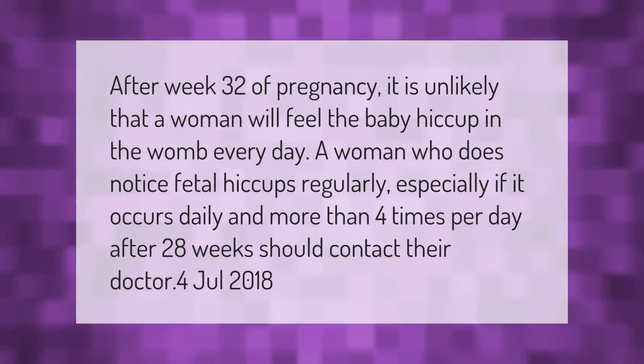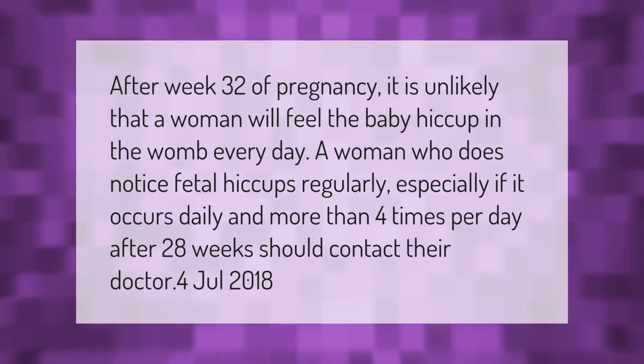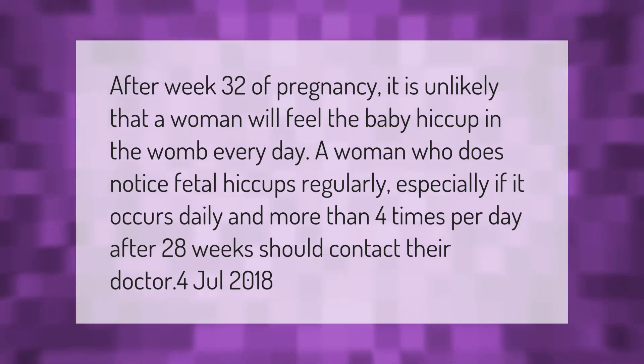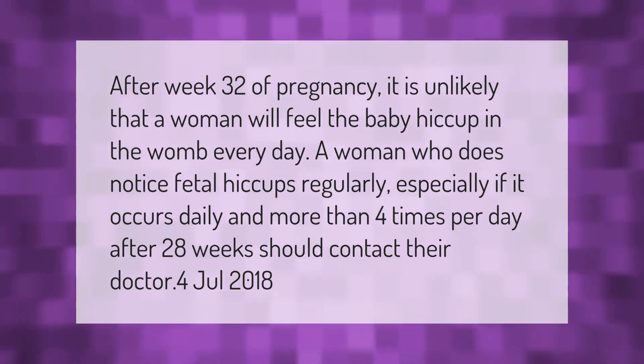After week 32 of pregnancy, it is unlikely that a woman will feel the baby hiccup in the womb every day. A woman who does notice fetal hiccups regularly — especially if it occurs daily and more than four times per day after 28 weeks — should contact their doctor.